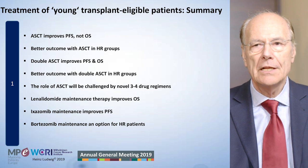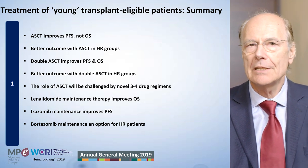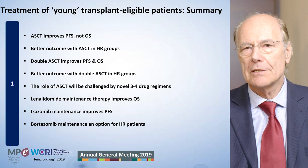Consolidation involves two to four cycles, and then maintenance therapy with lenalidomide. There are new treatments for maintenance coming as well.